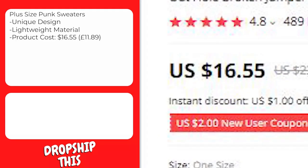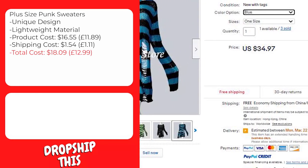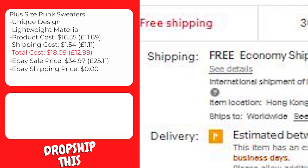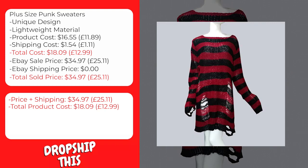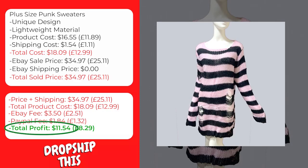This product costs $16.55, and the cost of shipping to the United States is $1.54, so the total cost to ship to the United States is $18.09. A similar product is selling on eBay with recent sales — the eBay seller is selling this for $34.97 with free shipping, bringing the total sale price to $34.97. The eBay fee will be approximately $3.50 and the PayPal fee approximately $1.84, giving you a total profit of $11.54 per sale.